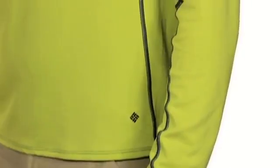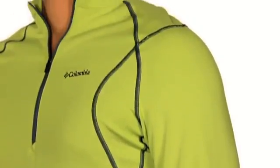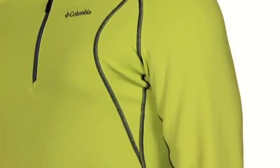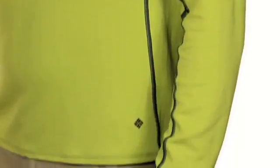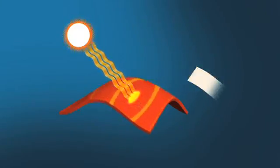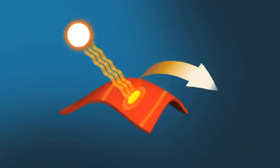This top also repels harmful UV rays with OmniShade UPF 50 sun protection. This technology has earned the Skin Cancer Foundation seal of recommendation thanks to its tight weave construction, UV reflectors, and UV absorption technology that help prevent sunburn and long term skin damage.